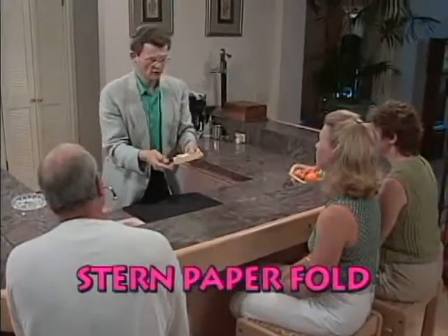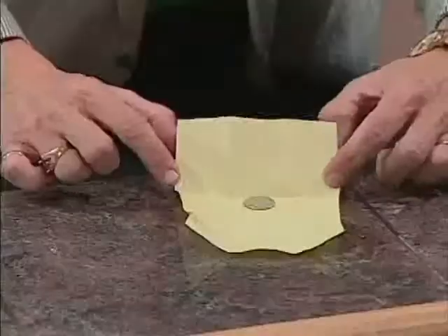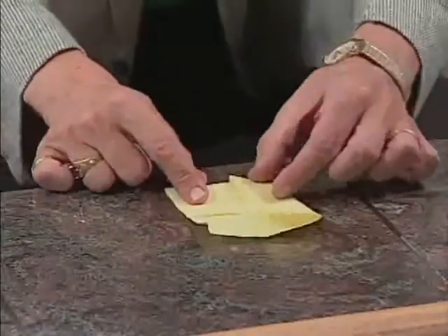This is a very clever idea with a coin and a piece of paper. If I place the coin in the center and fold the paper up from the bottom, the coin cannot get out the bottom. If I fold it from the left side, it can't go out the left side.